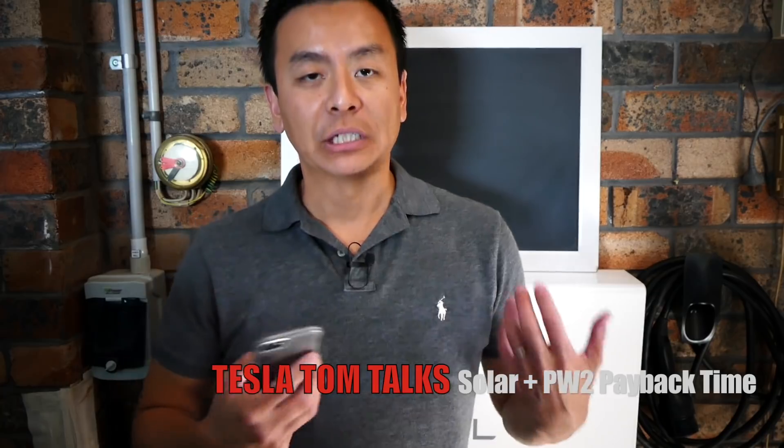Hey guys, thanks for watching another one of our ludicrous feed videos. First of all I just want to start by thanking everyone who's commented so far in the last couple of videos on my Powerwall 2. It means a lot to me that there are so many people out there who are just as passionate about sustainable living and battery solutions and solar power as I am, so thank you very much.